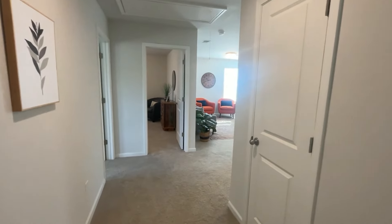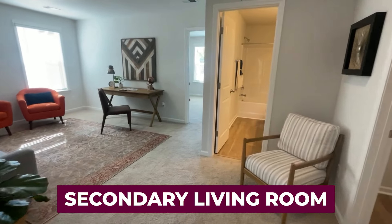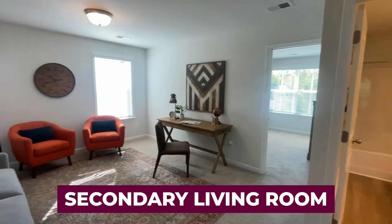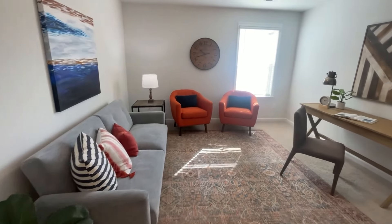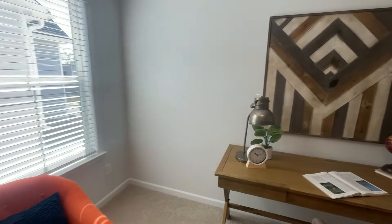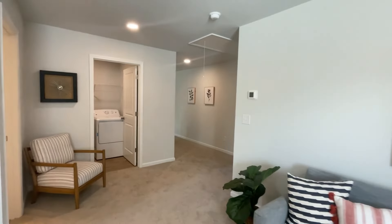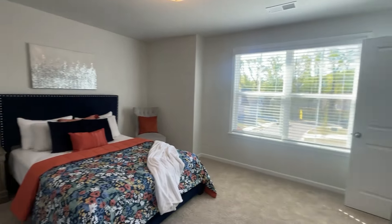Coming upstairs, the first thing you're going to see is this nice lofted area. I think this is great. You've got a secondary living space — if you want to hang out, read a book, let the kids go upstairs and play, watch your own TV show. This is the perfect space for that. You can see in this video that there's already a washer and dryer here, which comes stock with all of these properties.